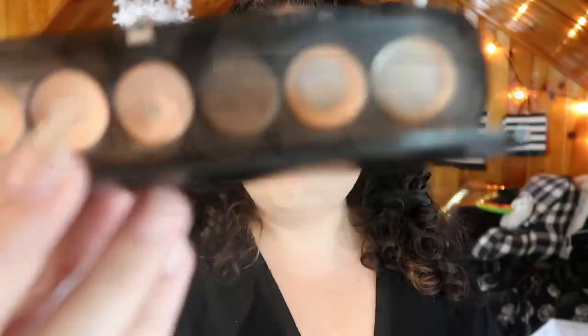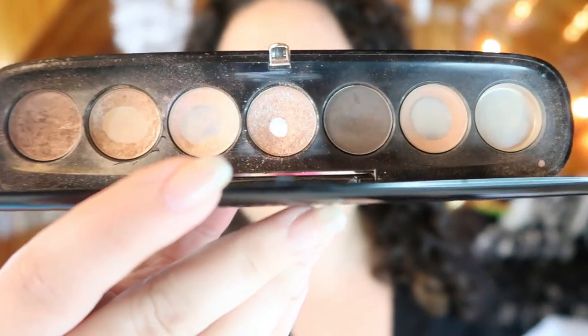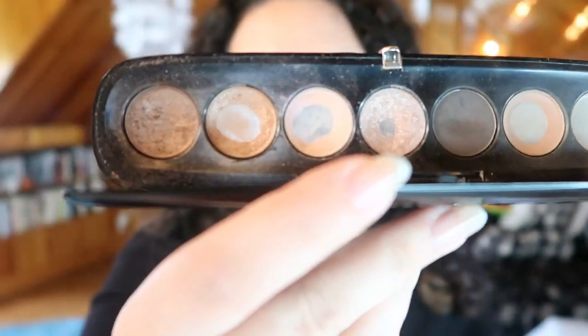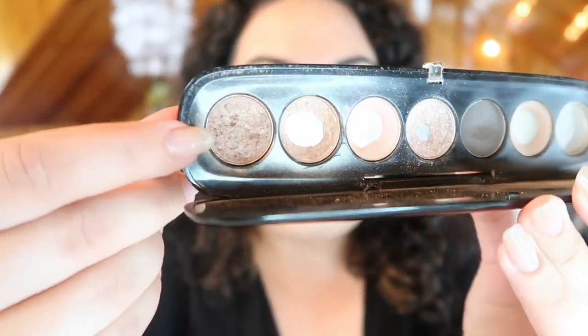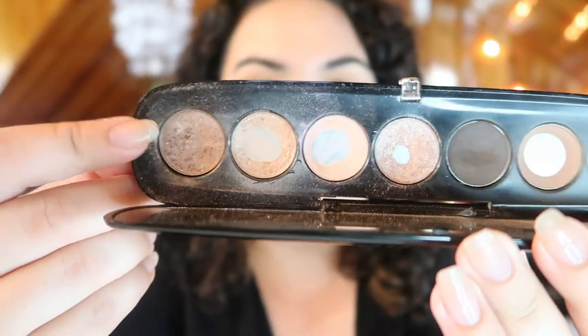This is my palette currently. It's a little hard to tell but there is a significant dip in this shade now, and I think I can hit pan on this by my next update.